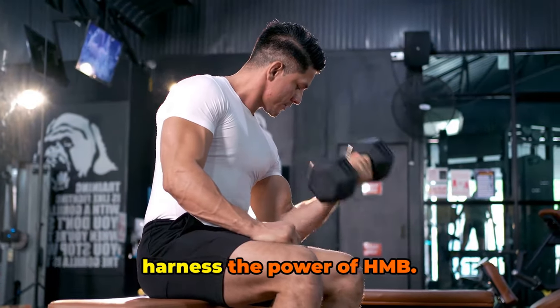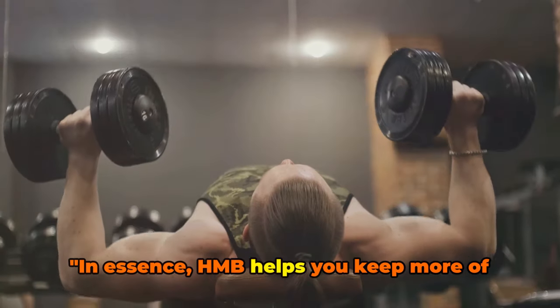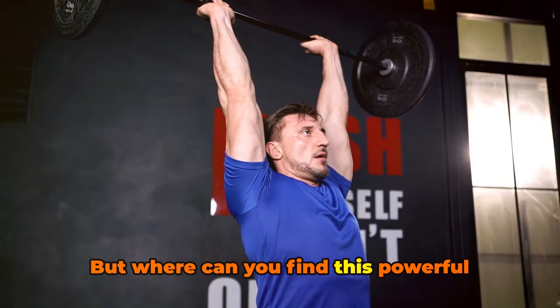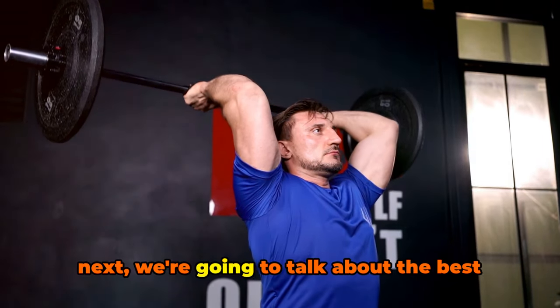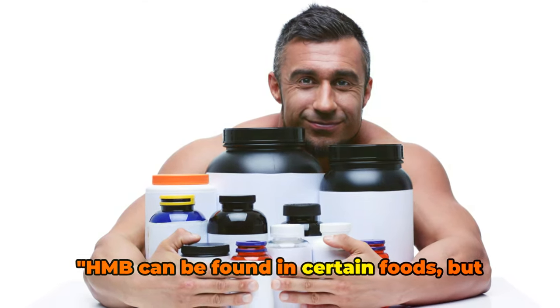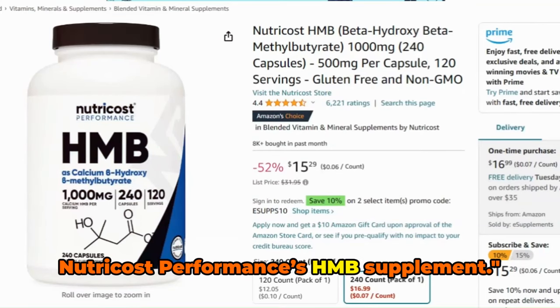You might be wondering how you can harness the power of HMB. In essence, HMB helps you keep more of the muscle mass you work so hard to build. HMB can be found in certain foods, but for a concentrated dose, we recommend Nutricost Performance's HMB supplement.